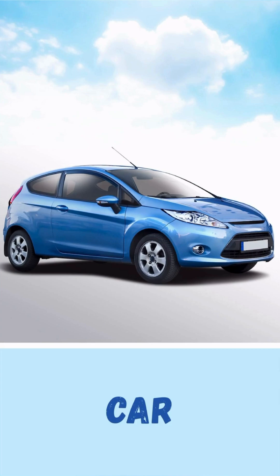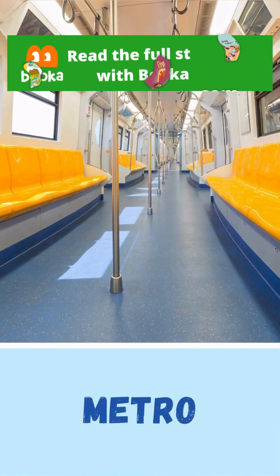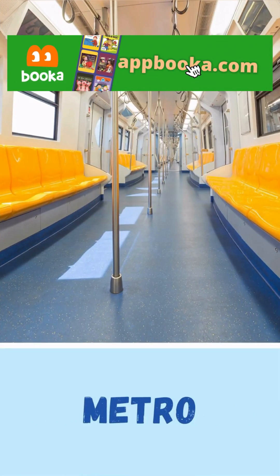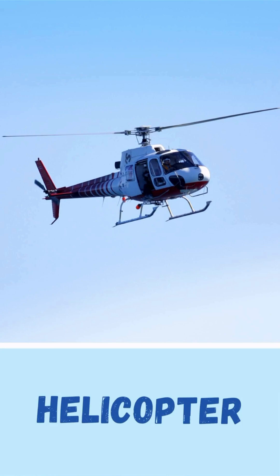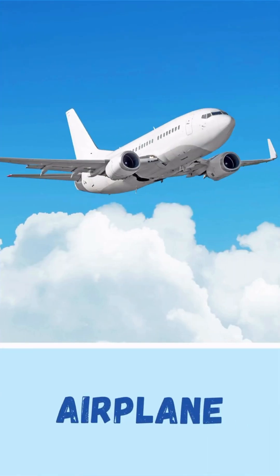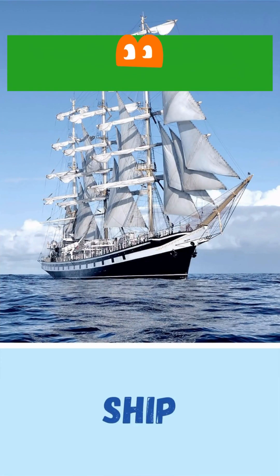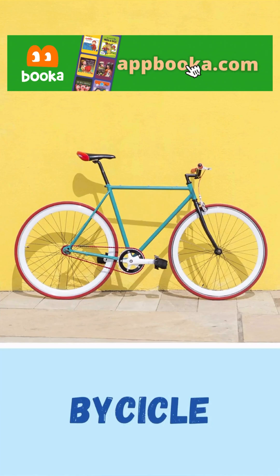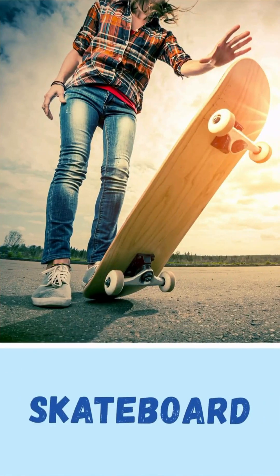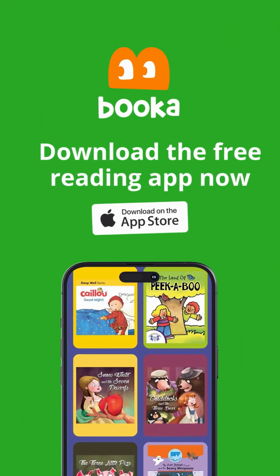Car. Bus. Metro. Train. Helicopter. Airplane. Ship. Ferry. Bicycle. Thank you.